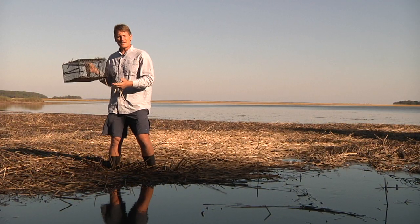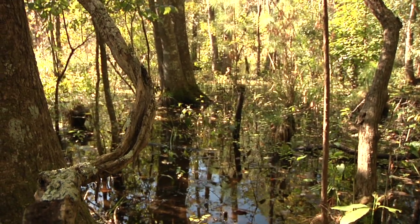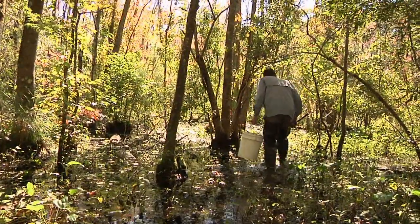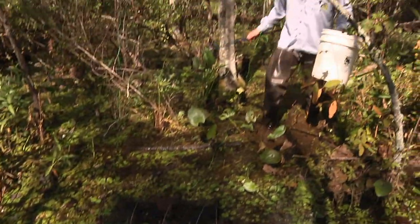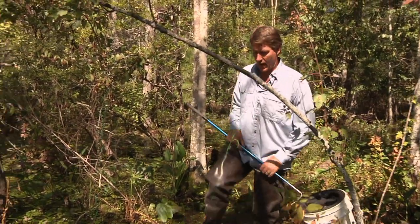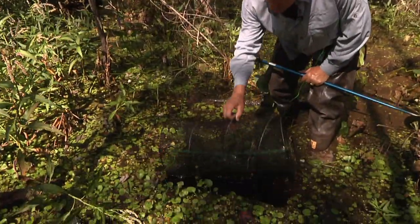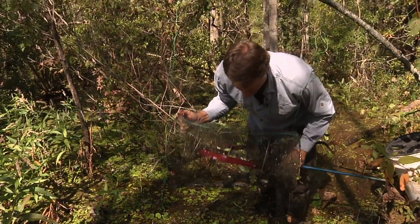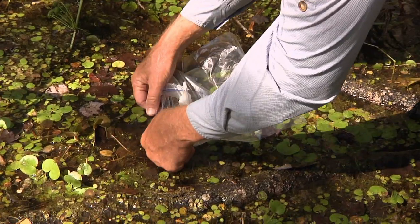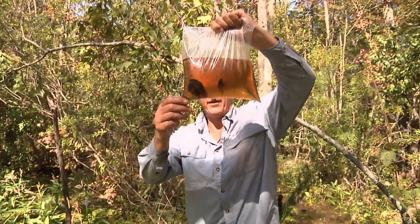Let's take a look at the fishes of the low country. Freshwater wetlands like this are home to some completely different kinds of fish. I've set some traps and I thought we'd see what we caught — here's the first one. Let me grab a little bit of water and we'll get a good look at these.